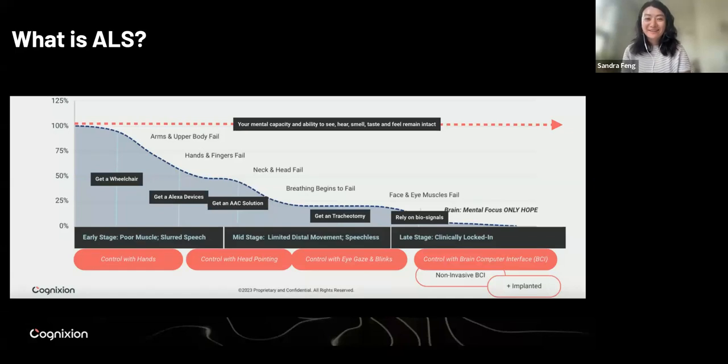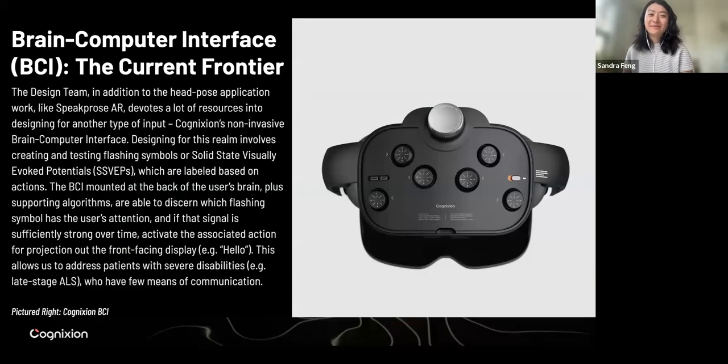Thank you, Cole. I'm Sandra, the AR design prototyper at Cognition. I'm just going to dive into the BCI side of things. For BCI, what we've done so far is to collect the occipital lobe EEG data. If you think about where the occipital lobe is — it's basically the back of your head — that's where the visual cortex is located. That's the area where we collect the user's EEG data to understand what the user's focus is at.